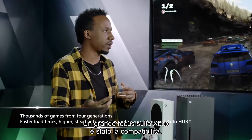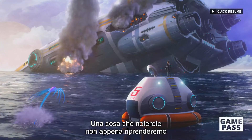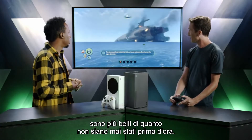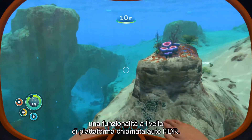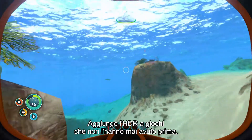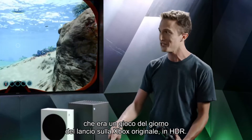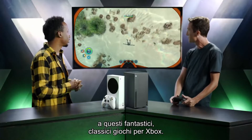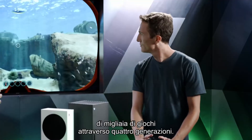A big focus for Xbox has been compatibility, so let's showcase a backwards-compatible game — Subnautica. One thing you'll notice immediately when we quick resume back is that the colors are looking better than ever before. That's thanks to a platform-level feature called Auto HDR, which adds HDR to games that never had it before. Even games from Xbox 360 or the original Xbox — you can play Fusion Frenzy, a launch day game on the original Xbox, in HDR. Thousands of games across four generations.